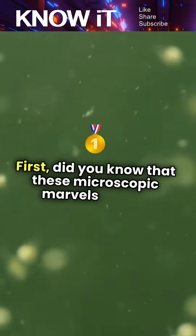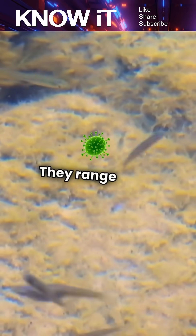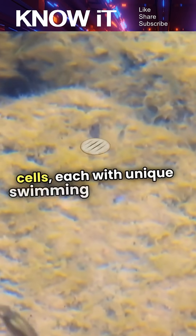Micro-swimmers are fascinating tiny organisms that can move through liquids with incredible efficiency. First, did you know that these microscopic marvels can be found in everything from ponds to our own bodies? They range from bacteria to sperm cells, each with unique swimming techniques.